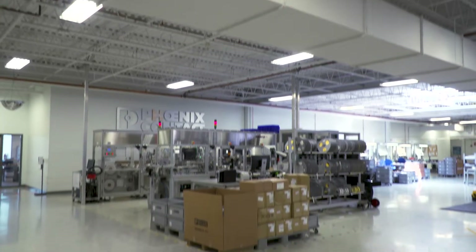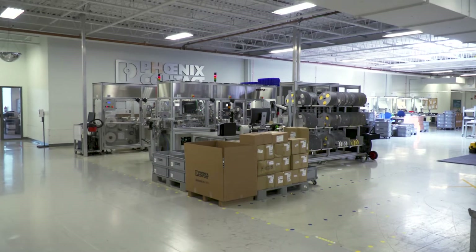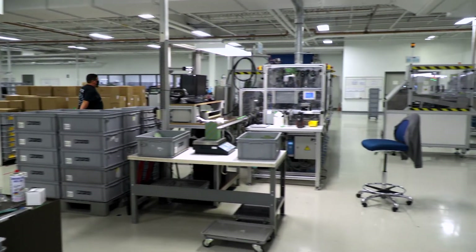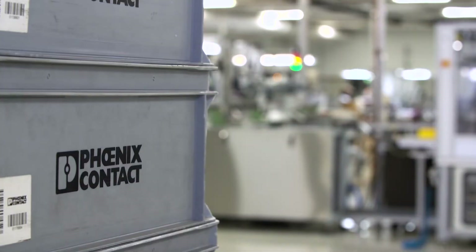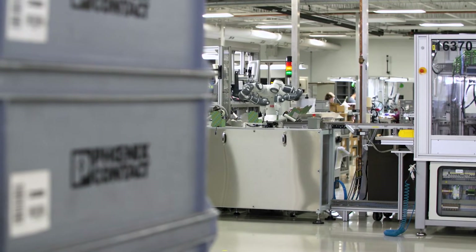At Phoenix Contact, we're working on tomorrow's intelligent production today. At our U.S. headquarters in Pennsylvania, our manufacturing team produces a variety of solutions to meet the evolving demands of our customers.